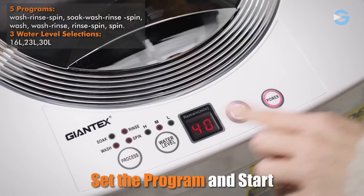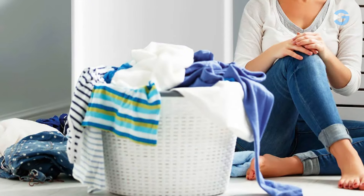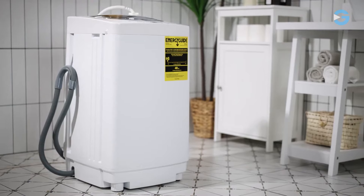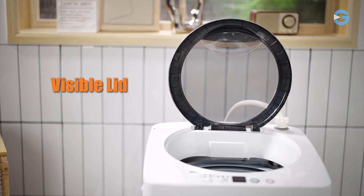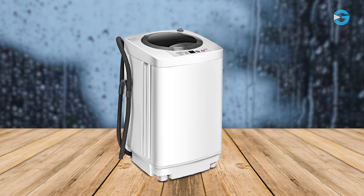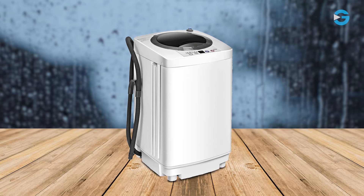This washing machine has six different washing programs, each suited to the needs of different clothes. Whether you're dealing with heavily soiled clothes or delicate fabrics, there's a program for you. From the standard wash-rinse-spin cycle to the soak-wash-rinse-spin option, you can customize each load. The machine also has three water-level settings — low, medium, and high — allowing you to adjust water usage based on the type and amount of clothes you're washing.